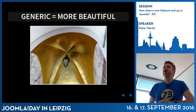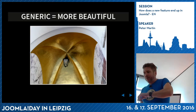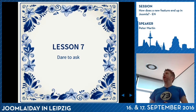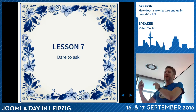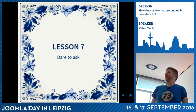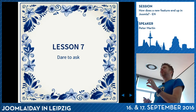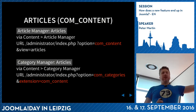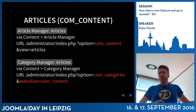I wanted to make it more generic because generic is better, but I didn't know how to do it. And there we have lesson number seven: dare to ask. Even people who have really high knowledge of Joomla don't know everything. So just ask - if you don't ask, you never know. In my case, I asked people: I want to make this feature more generic, where should I start?